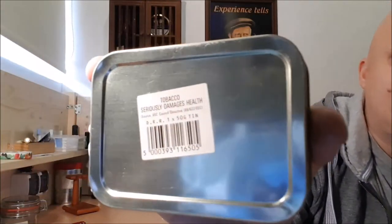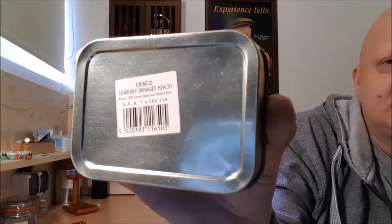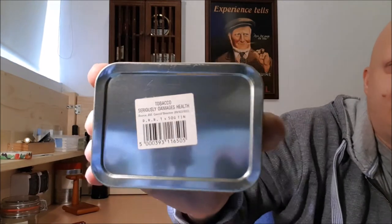The label mentions a European Council Directive from 1989, number 622 — that is the number of the European Council Directive that governed tobacco labeling. The next directive would be in 2001, so this is pre-2001. I don't know which year it was produced, because tins at that time didn't have production date codes on them, like they do now, at least here in the European Union and also in the United States.